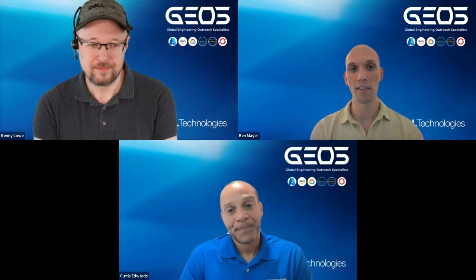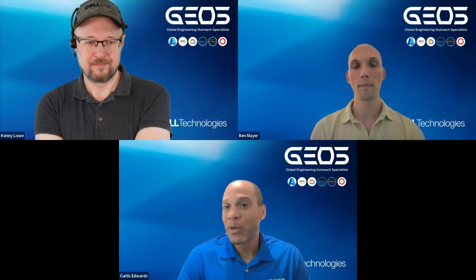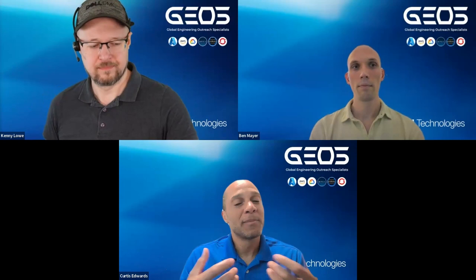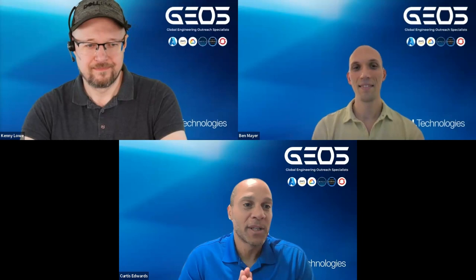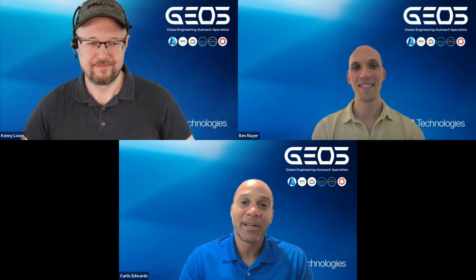Links will be in the description of the video. As usual, thanks for joining — please like, subscribe, and hit the bell icon to get notified when new videos are posted. If you have comments or want to suggest topics for future videos, post them in the comment section below. Kenny, thank you very much for your time — and Ben, thanks as well. See you all in the next GVU.